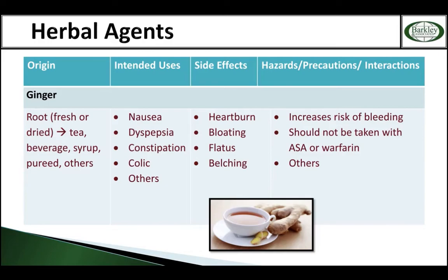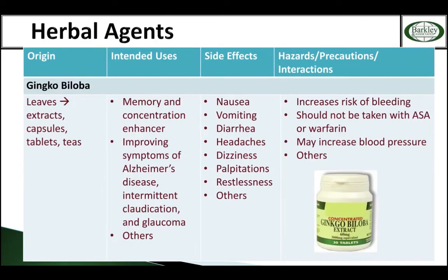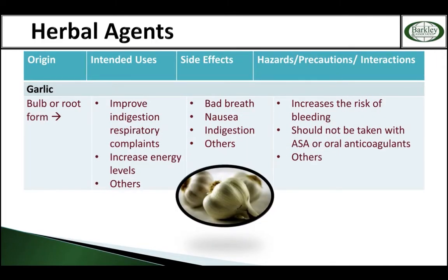People take ginger for GI nausea, dyspepsia, sometimes constipation. Ginseng — far right hand side — increases the risk of bleeding. Come on over to the top of the next page: ginkgo biloba increases the risk of bleeding, far right hand side of the chart. And then all the way down, high dose garlic increases the risk of bleeding.